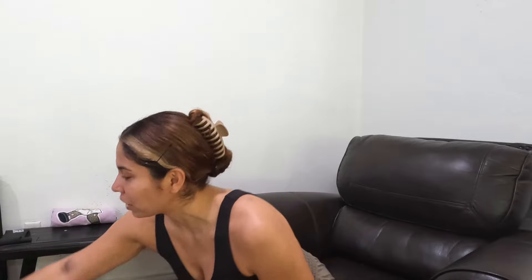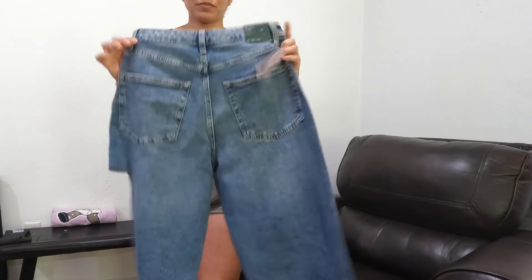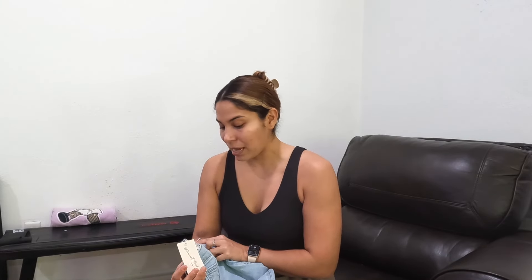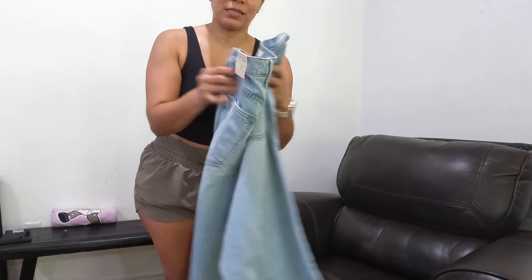I found them in a dark wash and these are super cute — the Wild Fable 90s Relaxed Straight Jeans in a size six. They have a cute slit detail which I think is such a cute touch. I also found these in a size eight from the Universal Thread brand — also high-rise 90s straight jeans. They're super cute and very flattering. I'll insert some clips so you guys can see how they fit.